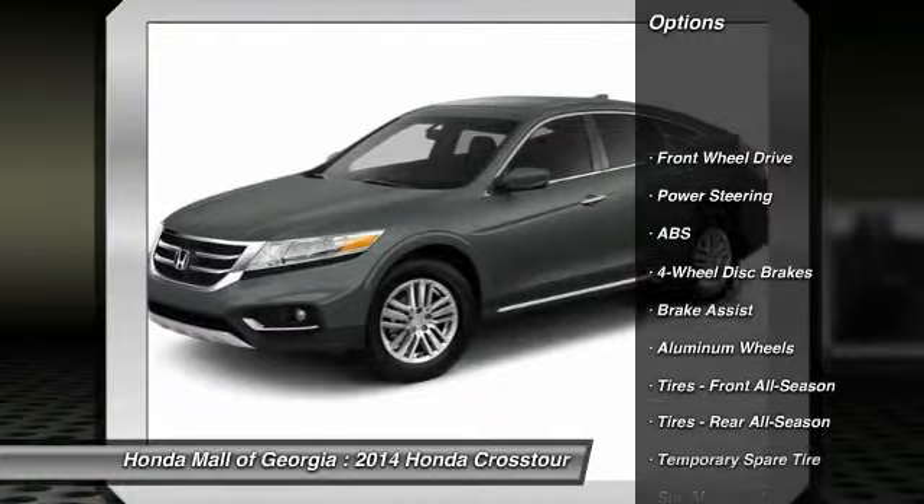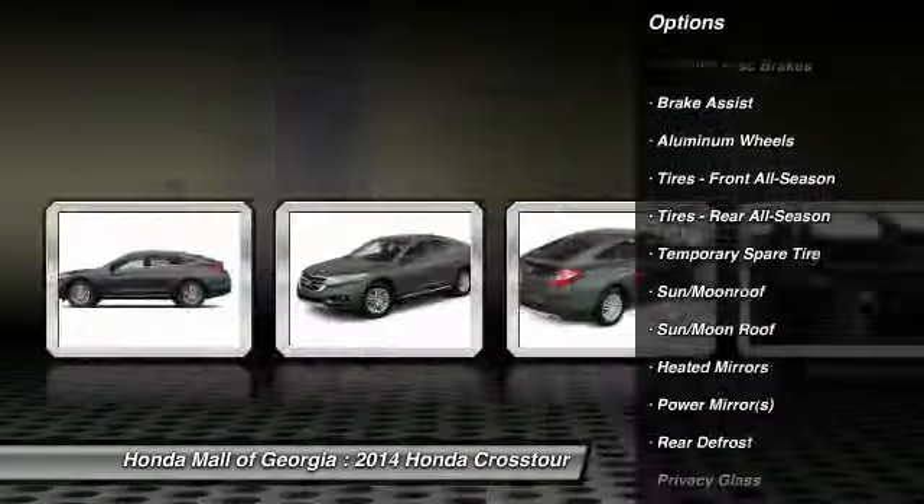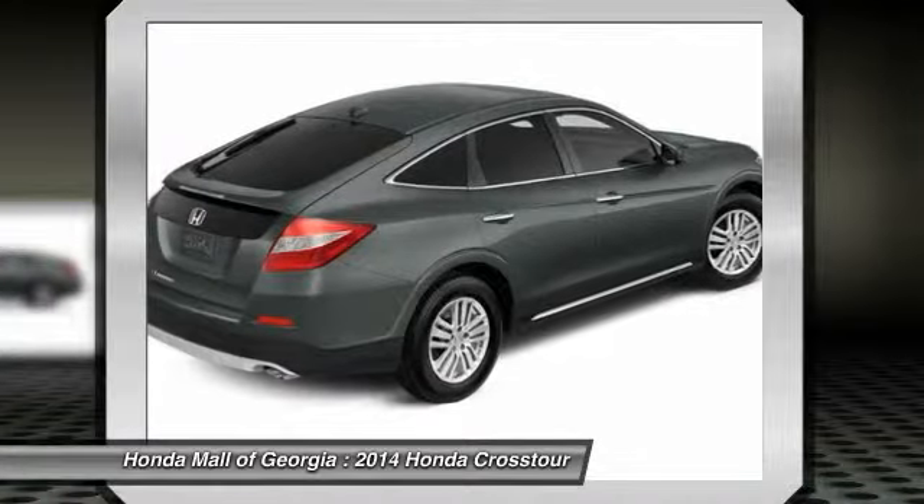Stability control. Traction control. CD changer. Anti-lock braking system. Steering wheel audio controls. Air conditioning.